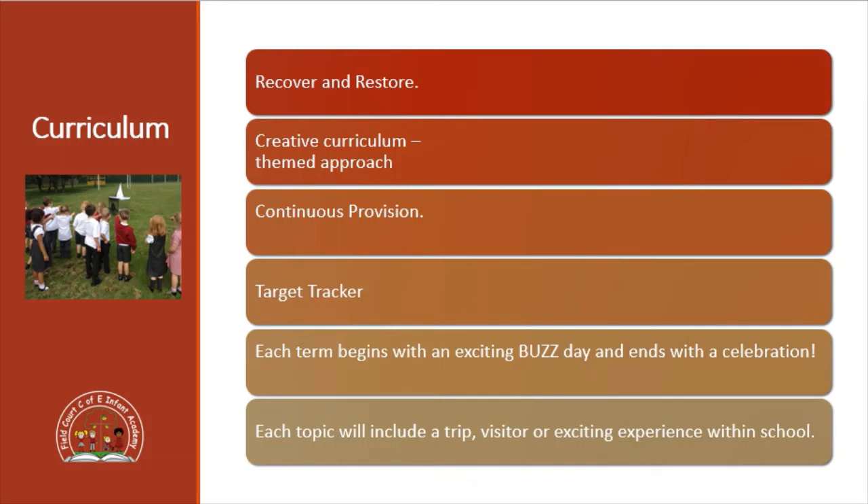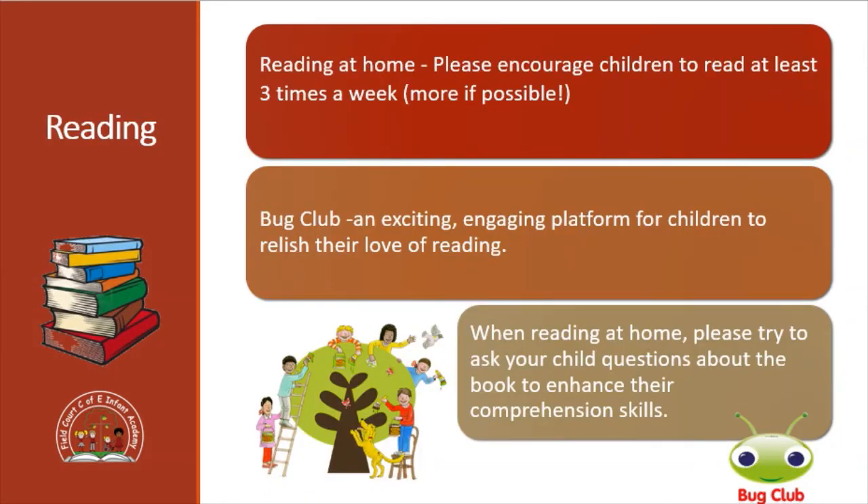For reading at home we suggest that the children read at least three times a week - obviously any more is going to be beneficial to your child. We really appreciate all the help. We've also got access to Bug Club now - the Bug Club logins will be stuck into the front of your child's reading diary with their username and password. Go onto the website and it's a really exciting platform that they can use to do some reading. There may also be some activities linked to grammar, punctuation or spelling as well. When reading at home please make sure you are asking your child lots of questions about their book because that really helps them to develop their comprehension skills.